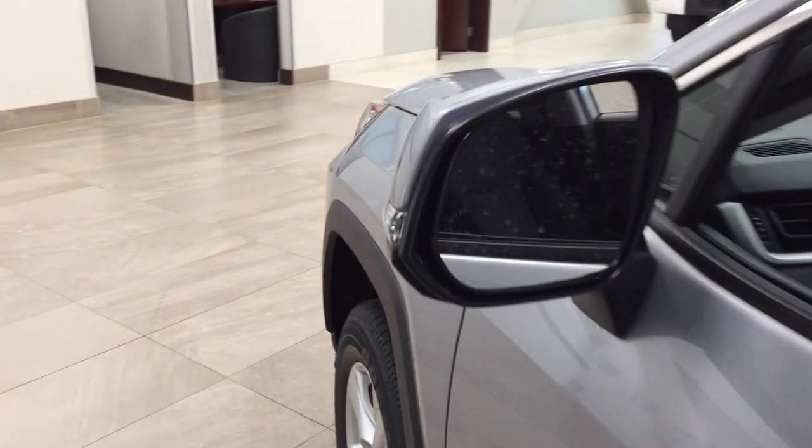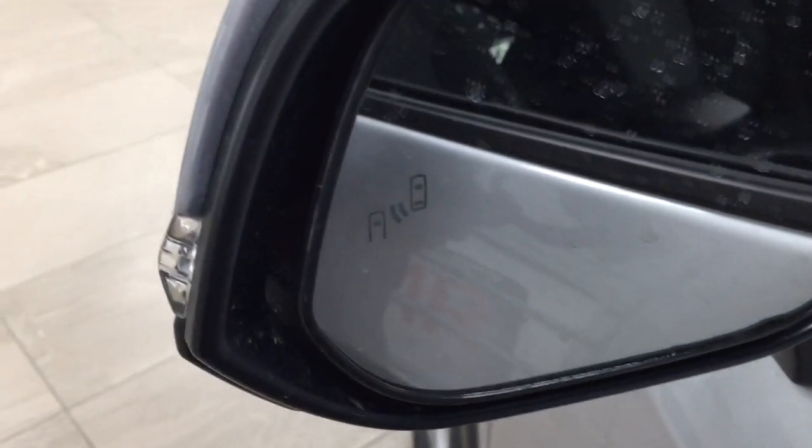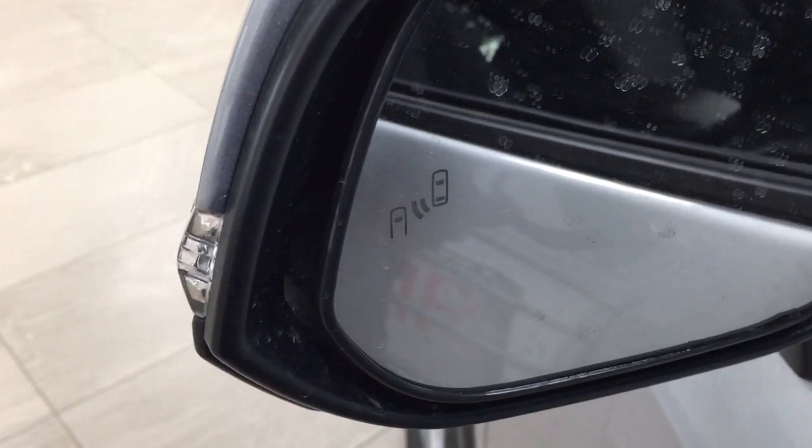Just before going into more detail, as you can see on the inside of the mirror, you're going to see your blind spot monitoring indicator. With that indicator, it will actually light up to warn you if there is another vehicle right beside you.